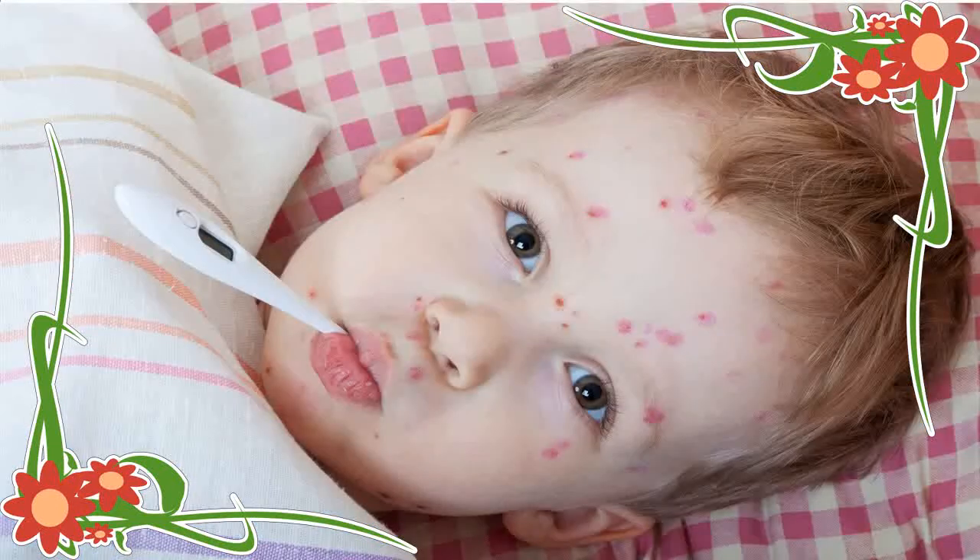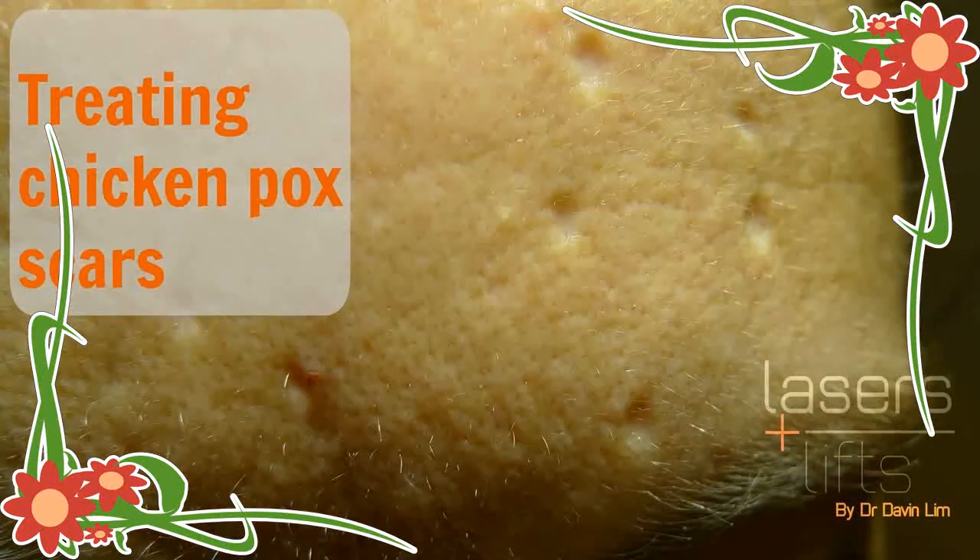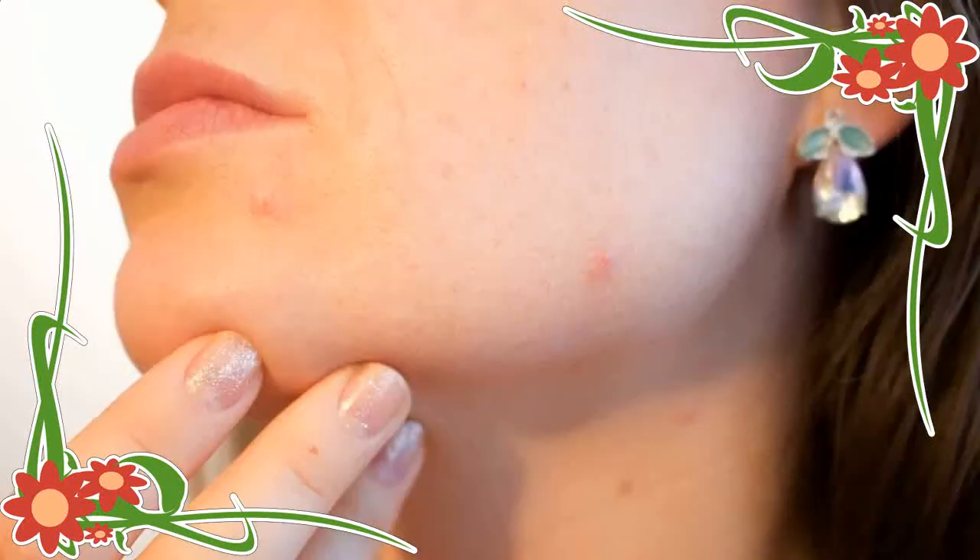5. Carrot and Coriander Soup: Take 100 grams of carrots and chop them well. Also chop 60 grams of coriander leaves and boil with the chopped carrots and water for some time. Strain and cool it down. Drink this soup once a day. This will effectively heal the chickenpox.